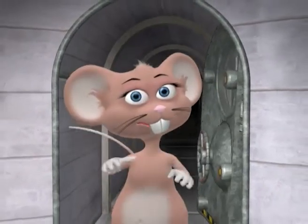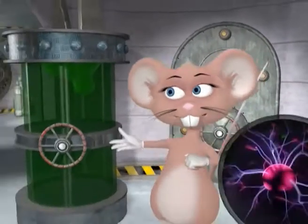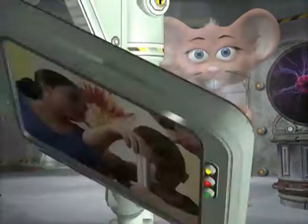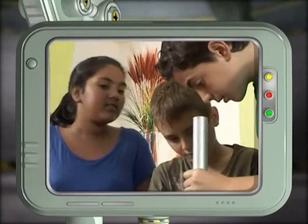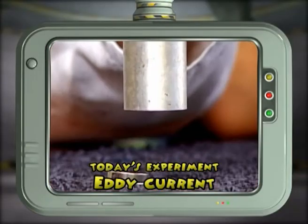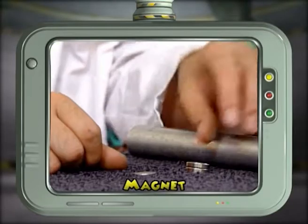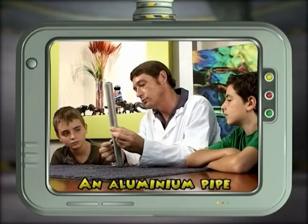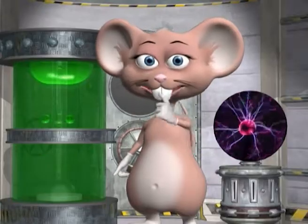Hi guys, my name is Max, welcome to my lab! Today we're going to look at the principles of eddy currents. You will need a magnet, a coin, and an aluminium pipe which is non-magnetic. Let's begin the experiment!